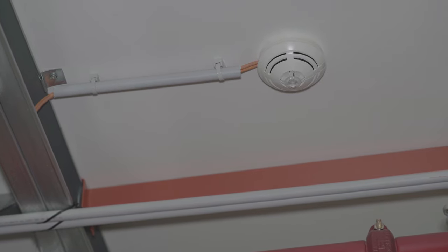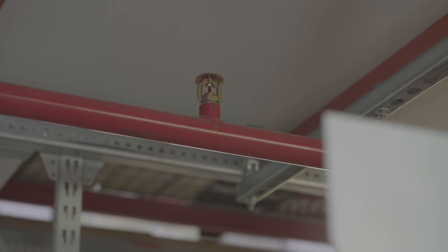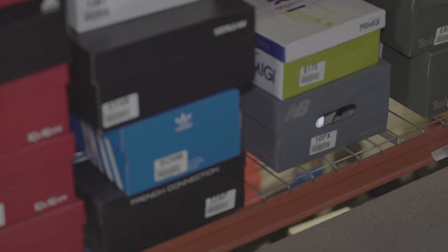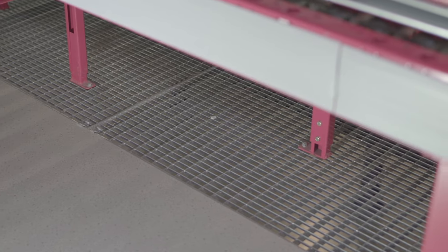This installation is equipped with smoke detectors and sprinklers strategically placed inside the racks; the dimensions of the loads and the type of goods stored were taken into account when positioning them. The racking is equipped with grid shelves ensuring both optimal ventilation and water circulation. The same applies to part of the floor, which is composed of grid panels for removing smoke in case of fire.